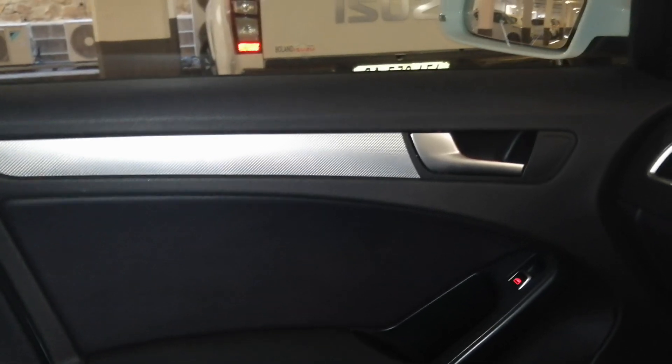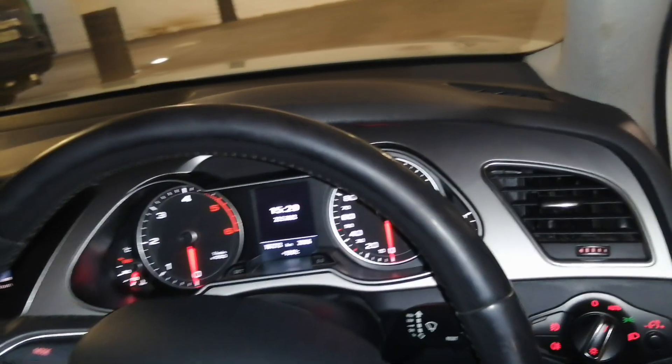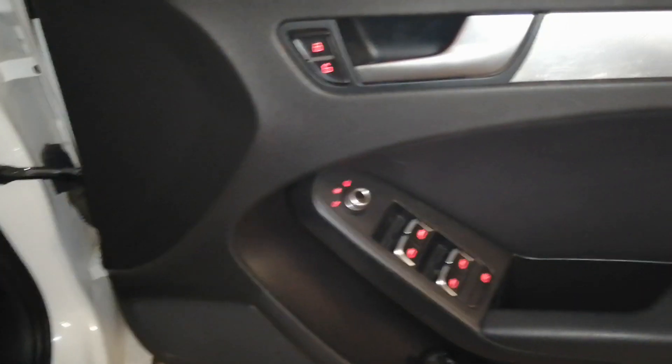All seats are leather and in good working condition. Here you have the front door panel as well as the dashboard, which is still in good condition. The driver's side is still in good condition as well as the door panel, going to the rear side of the vehicle.